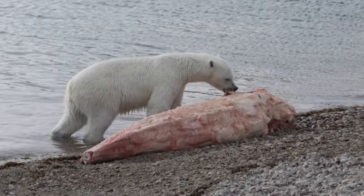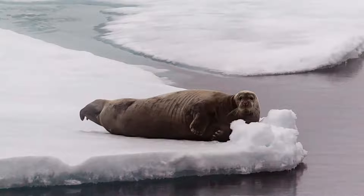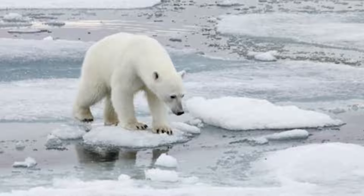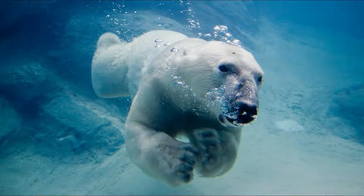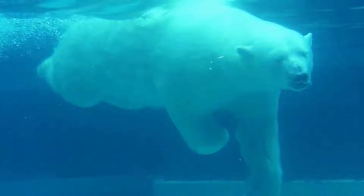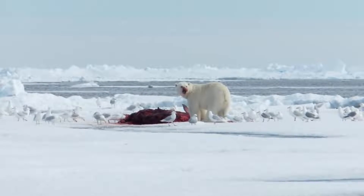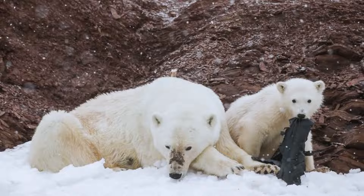Polar bears are solitary and overwhelmingly carnivorous, feeding especially on the ringed seal but also on the bearded seal and other pinnipeds. The bear stalks seals resting on the ice, ambushes them near breathing holes, and digs young seals from snow shelters where they are born. As their prey is aquatic, polar bears are excellent swimmers and are even known to kill beluga whales. In swimming, the polar bear uses only its front limbs — an aquatic adaptation found in no other four-legged mammal. Polar bears are opportunistic as well as predatory; they will consume dead fish, carcasses of stranded whales, and garbage near human settlements.